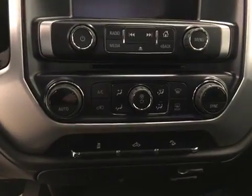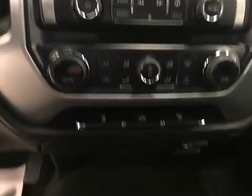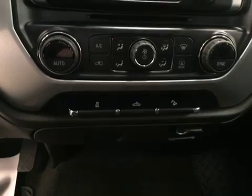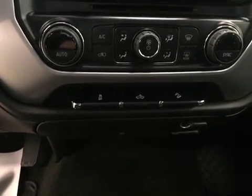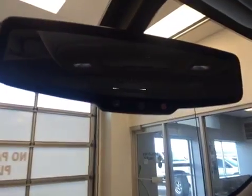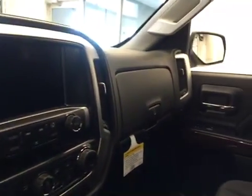We also have our dual electronic climate control, featuring traction control, rear cargo lamp, and hill descent control. This unit also features OnStar and built-in 4G LTE Wi-Fi, and our interior color is jet black.